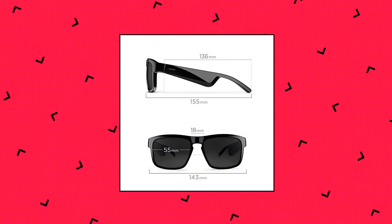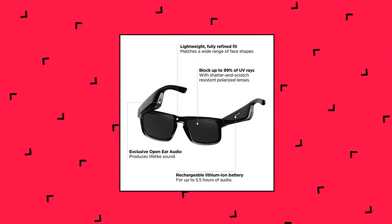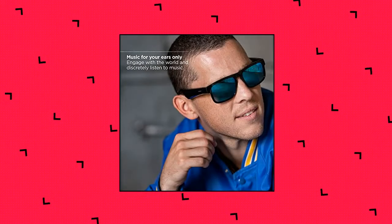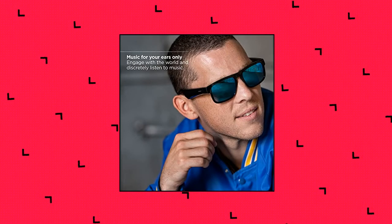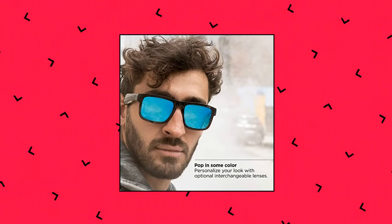Bose Frames Tenor Smart Glasses — Bluetooth Audio Sunglasses with open ear headphones, rectangular design. Redesigned for luxury, thoughtfully refined and strikingly elegant, the latest Bose sunglasses blend enhanced features and designs for an elevated way to listen. Finished in high-gloss black, Bose Frames Tenor flaunts a refined square frame, a distinctive keyhole bridge, and ultra-modern materials. Specs: Lens Width 55mm, Bridge Width 18mm, Temple Length 155mm, Temple Width 143mm. Hear lifelike audio while others hear practically nothing — an experience that leaves you free to engage with the world.